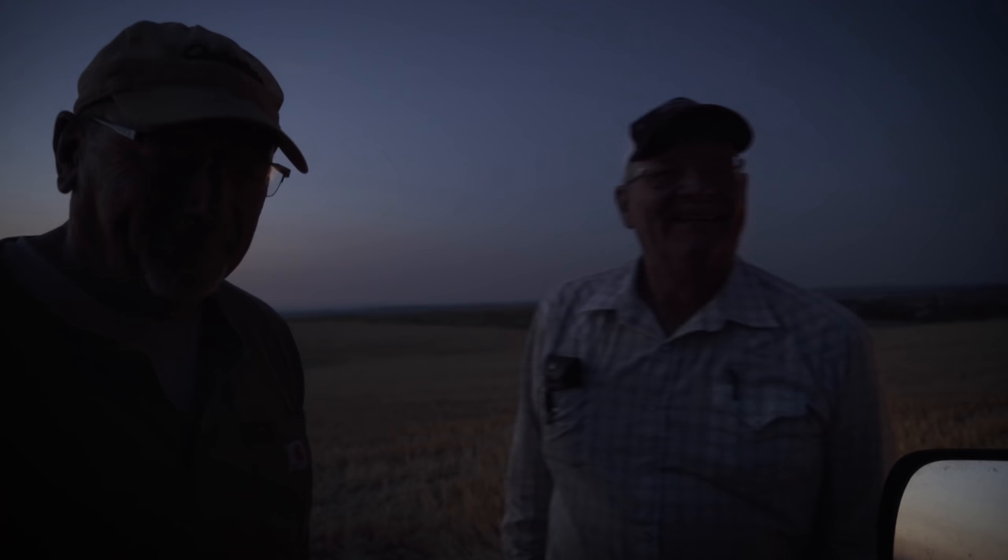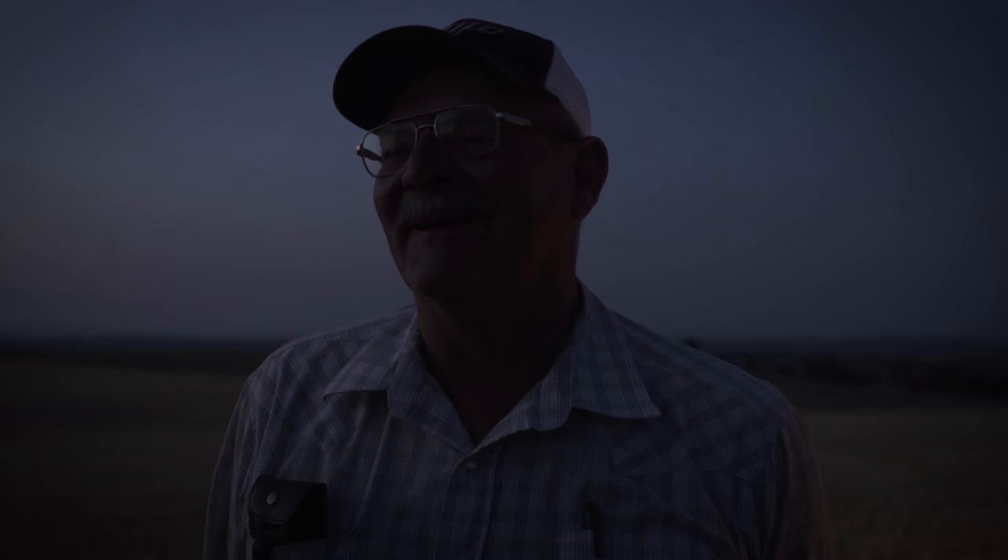Look at us — two old farts still out here in the middle of a Montana wheat field late at night. He's warning me, hey, now be careful, you've got a photographer in front of you when we got done unloading. I said, yeah, damn paparazzi's always in the way.